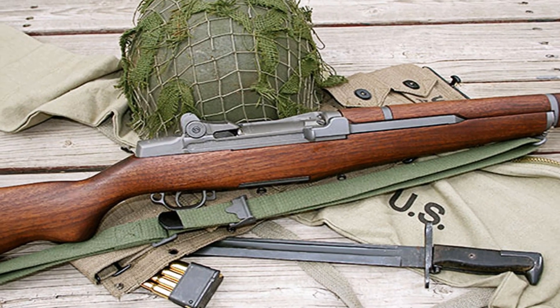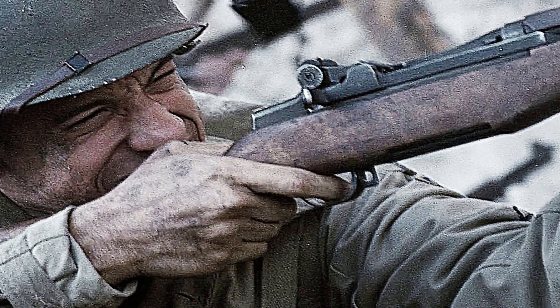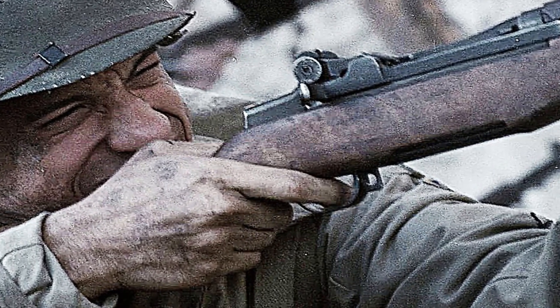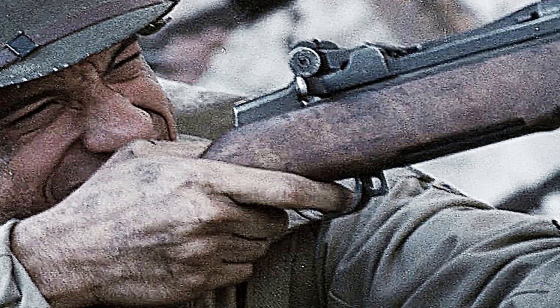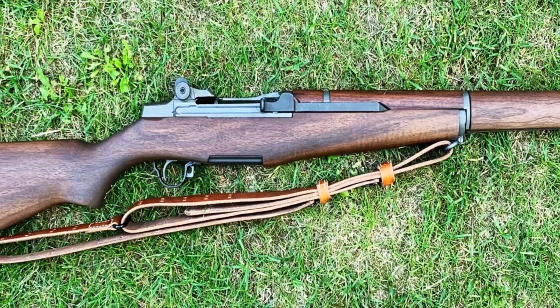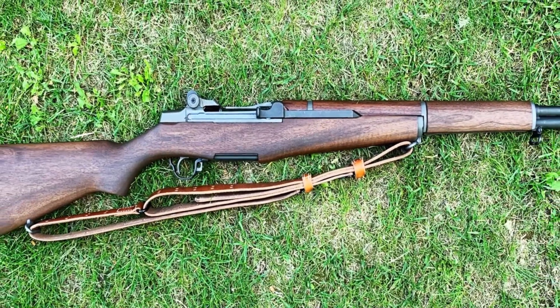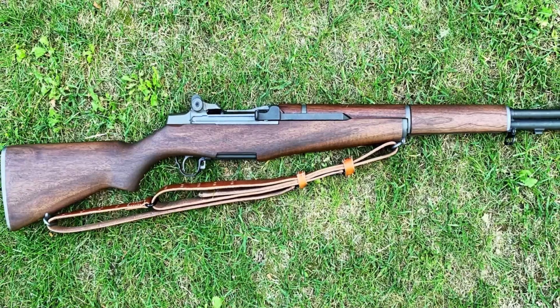The M1 Garand's .30-06 Springfield cartridge provided substantial firepower and accuracy. Its gas-operated action was considered revolutionary and contributed to its reputation for reliability. The distinctive ping sound when the clip was ejected after the final round became legendary on the battlefield.